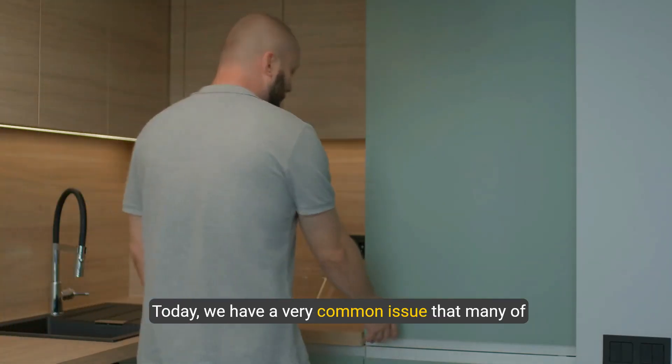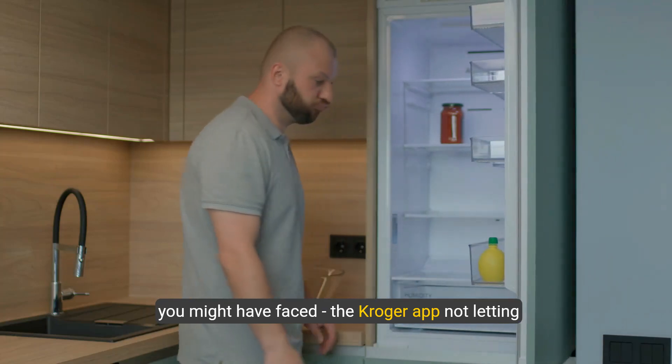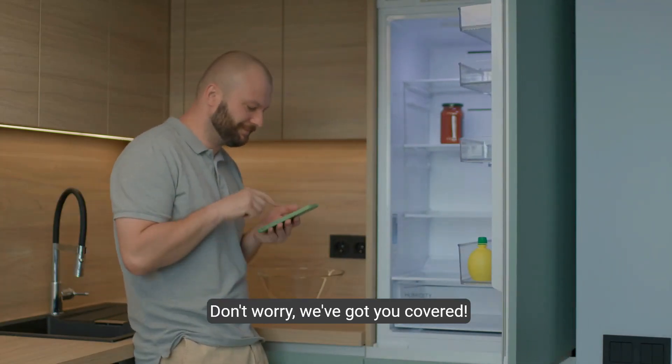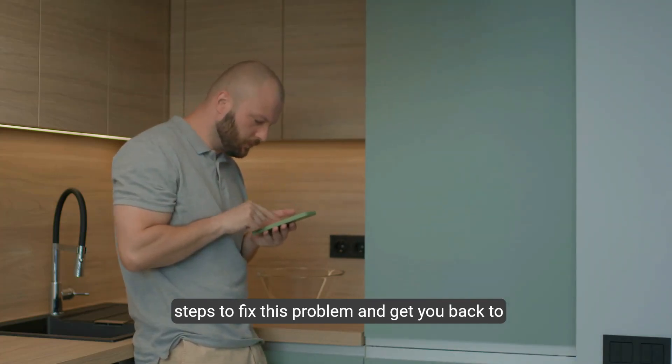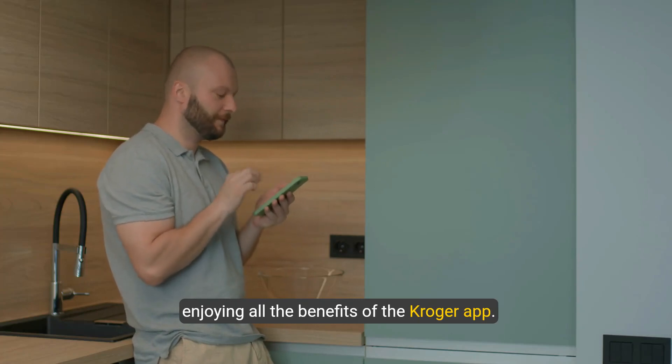Hello and welcome back to our channel. Today, we have a very common issue that many of you might have faced — the Kroger app not letting you sign in. Don't worry, we've got you covered. In this video, we'll walk you through some simple steps to fix this problem and get you back to enjoying all the benefits of the Kroger app.